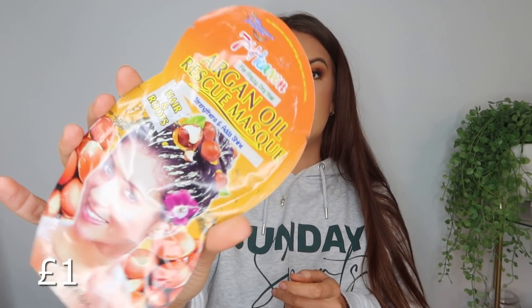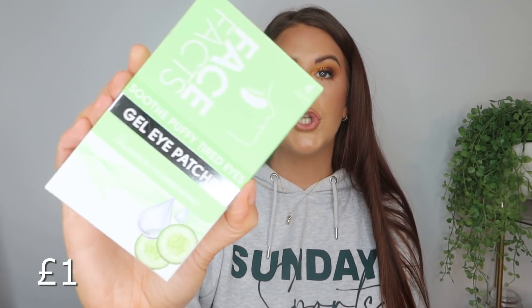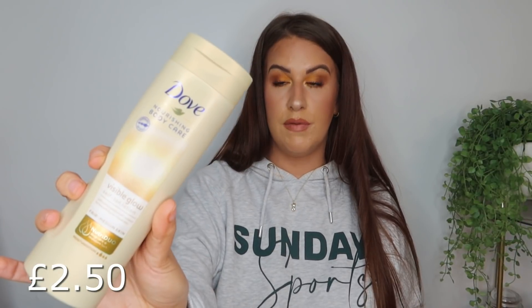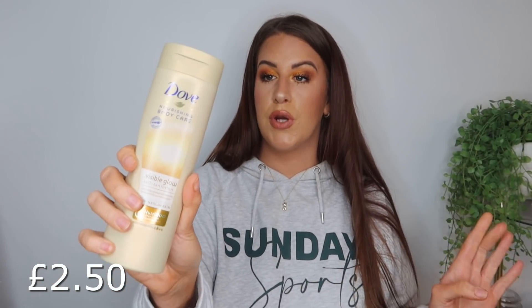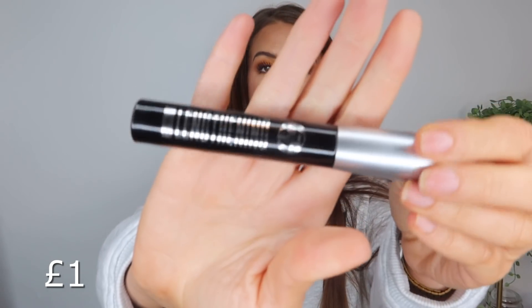I got some 'Hit the Spot' acne patches — I've got really bad acne at the minute so we'll put these on before bed. I then got a vitamin C facial serum — I love vitamin C and we all need a serum, and it's super affordable. Next up we have an argan oil rescue hair mask, some Face Facts eye gel patches with collagen and cucumber — you get four sets of patches which is great. Then I went for the Dove Nourishing Body Care moisturizer with a gradual tan in it, and a W7 mascara.